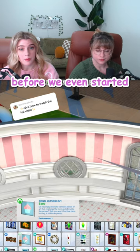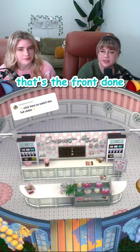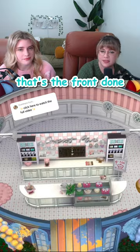Before we even started this build, I knew there was only one thing I wanted in it, and it was these cupcake pictures. Is it everything you wanted? I'm gonna add some string lights. You think you know me, and you do. String lights, pink! That's the front done. It is already so precious. Cheers.